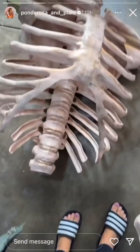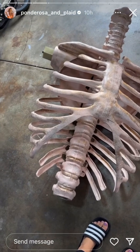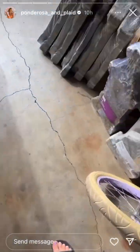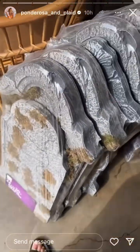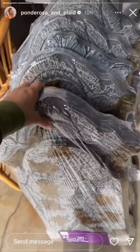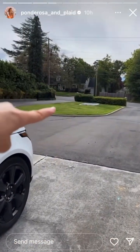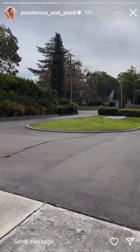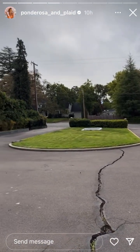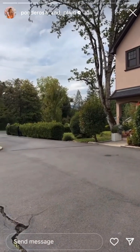We got our skelly down — we're going to get him set up this year and make a graveyard. I picked these up from Home Depot, so I might need to get a couple more. We're going to put it right in the middle of the roundabout driveway. We had it over here last year but I just don't think people could see it as well.